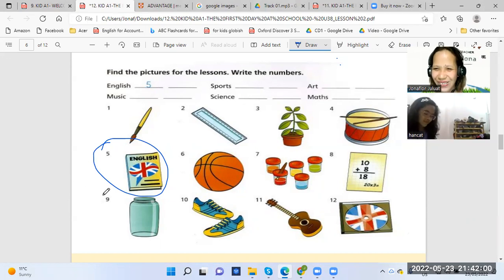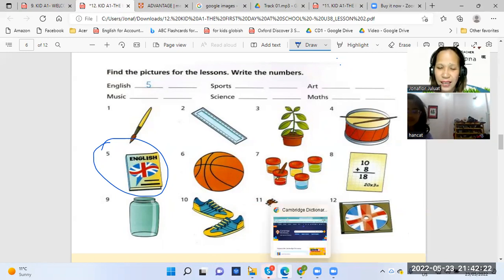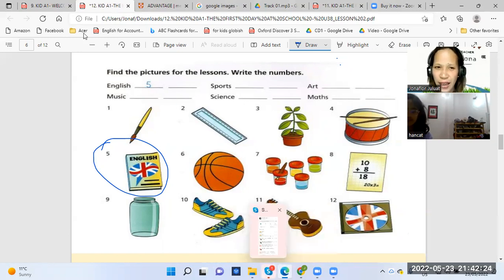Wow, you have a nice ribbon. You have a nice hair clip. So number five and number — what picture? Number five is English. Yes, and also what else? There are two pictures in every subject.